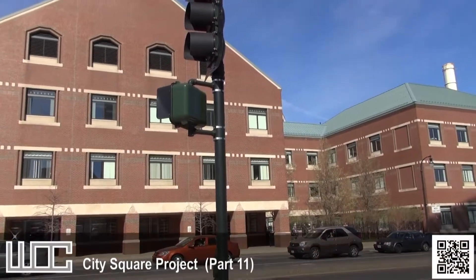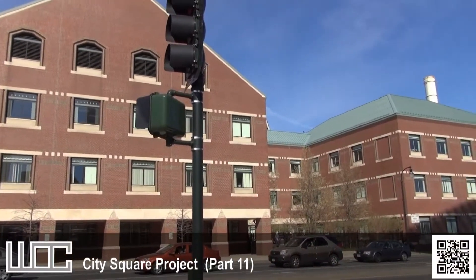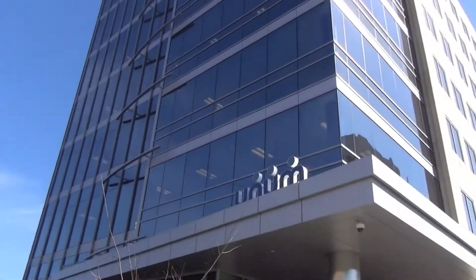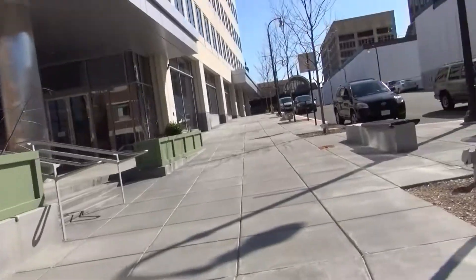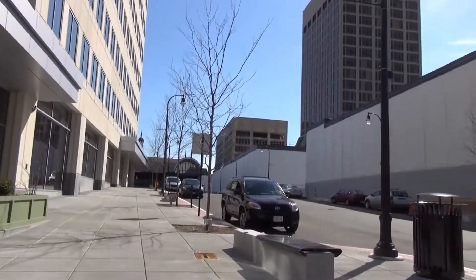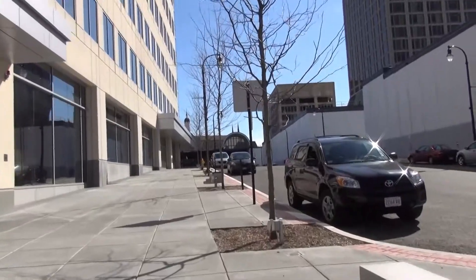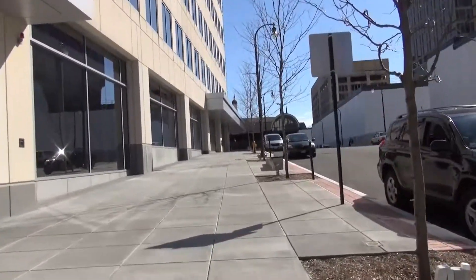Here's St. Vincent Hospital, and this is the next update — probably much shorter — of the City Square Project. We're standing in front of Unum, whatever it is. Anyway, we haven't walked up this street, Merchantile, so we'll do that today.